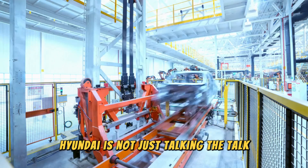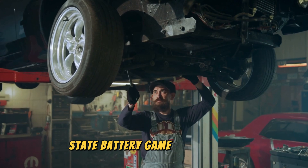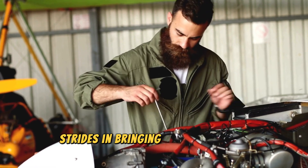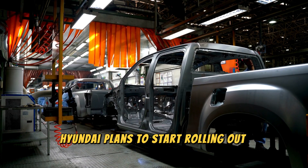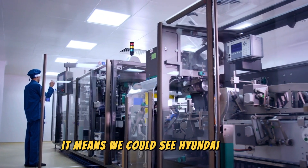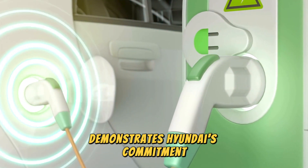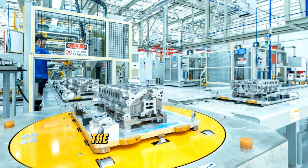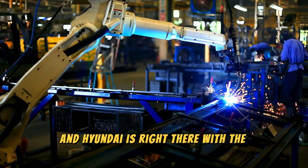Hyundai is not just talking the talk — they're walking the walk. They've set an ambitious goal to become a major player in the solid-state battery game, investing heavily in research and development and making significant strides in bringing this technology to market. While mass production is still a few years out, Hyundai plans to start rolling out solid-state batteries in select vehicles by 2025. This aggressive timeline demonstrates Hyundai's commitment to leading the EV revolution.